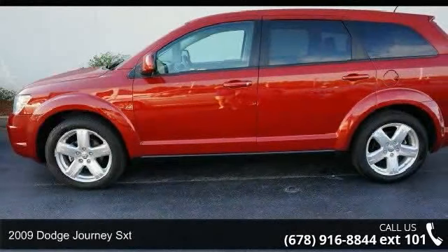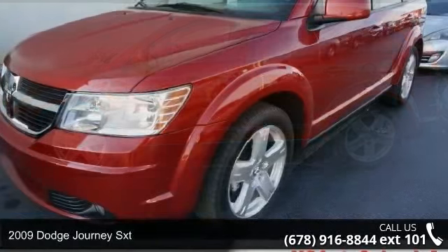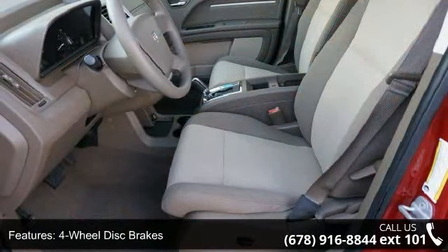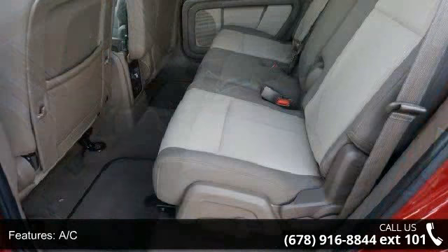Arrive in style with this 2009 Dodge Journey SXT. If you are looking for a first-rate auto, this one could be yours today. This vehicle comes with a reliable 6-cylinder engine connected to a smooth shifting automatic transmission.